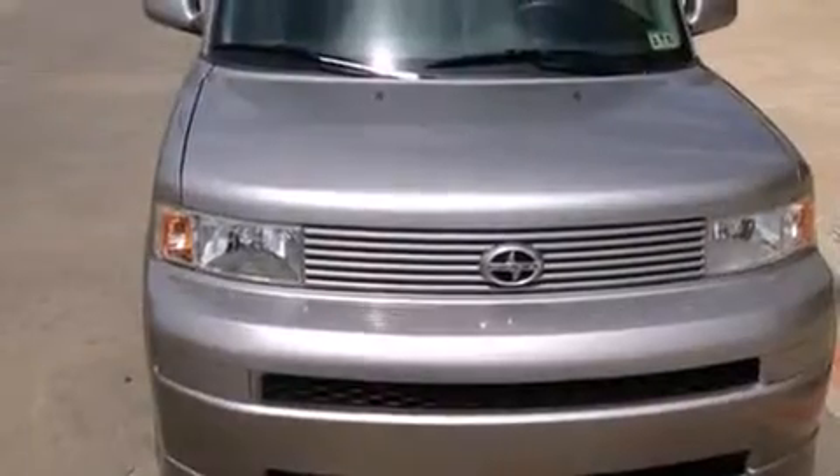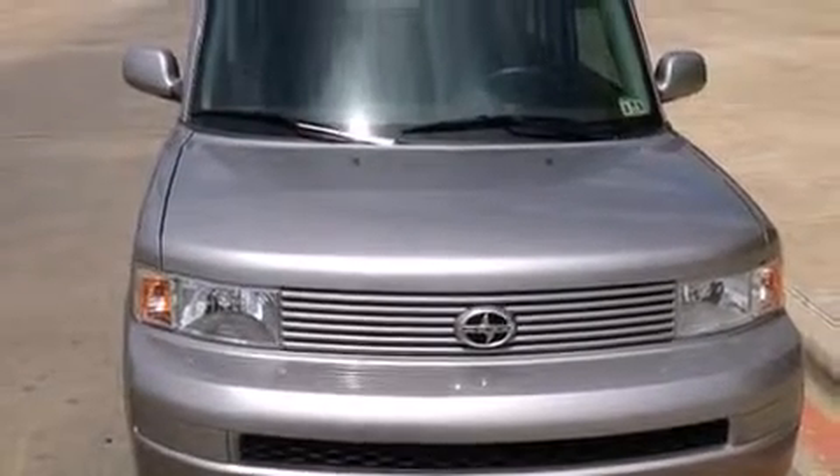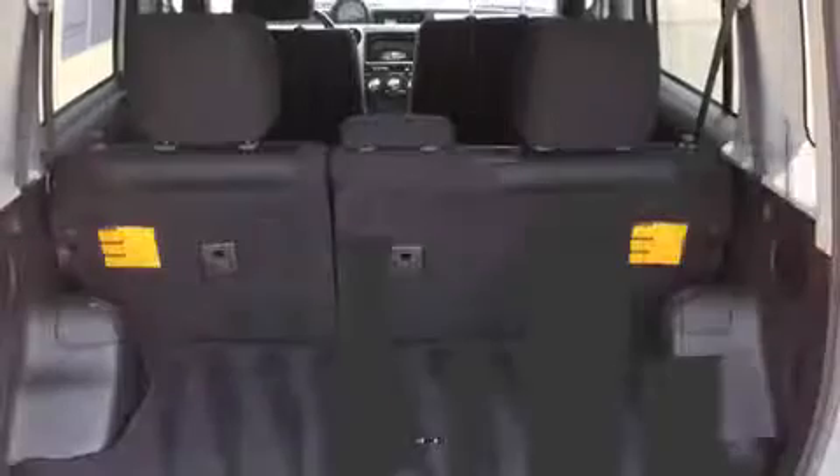All of the following features are included: air conditioning, rear wipers, and remote keyless entry.